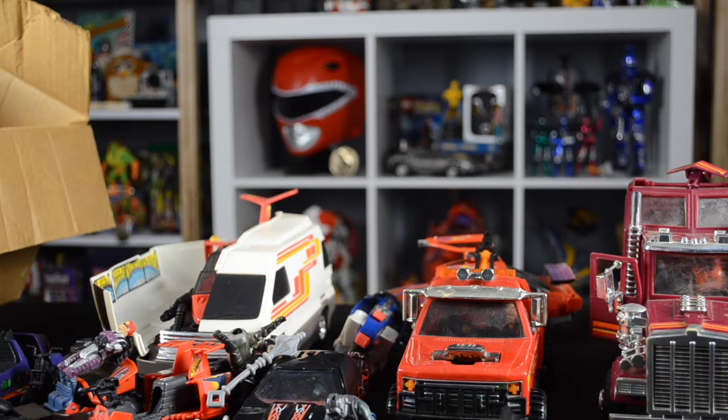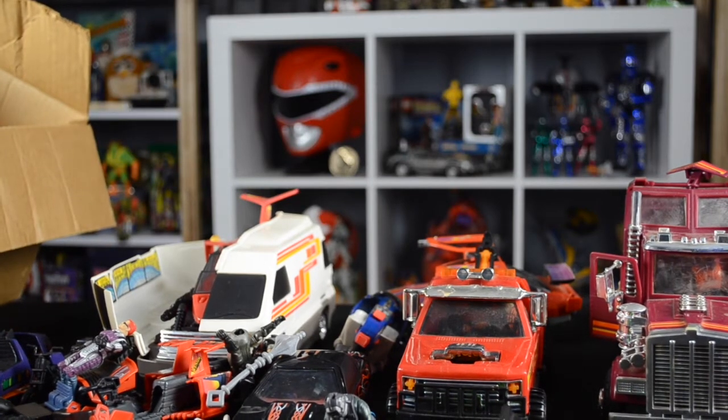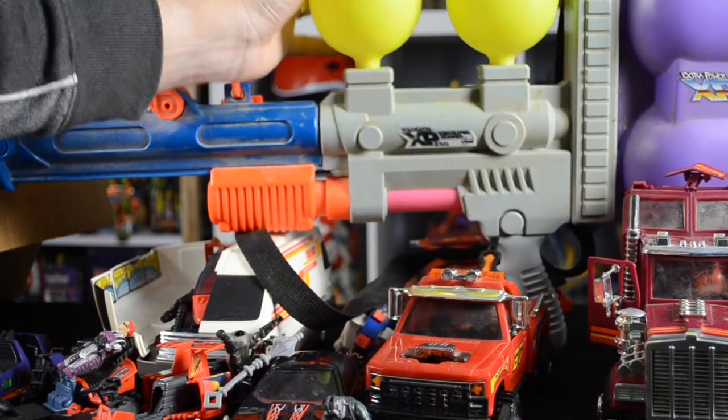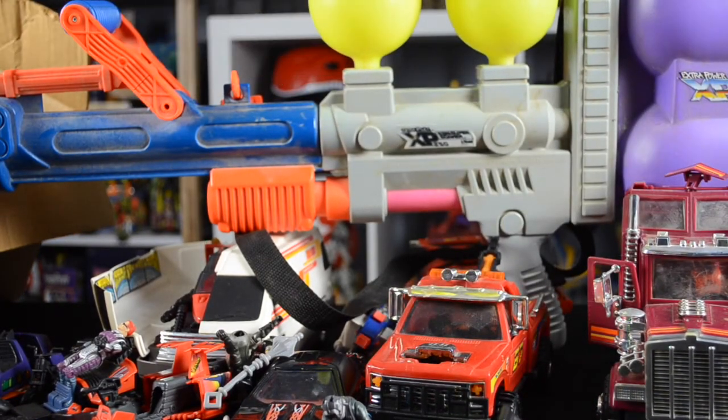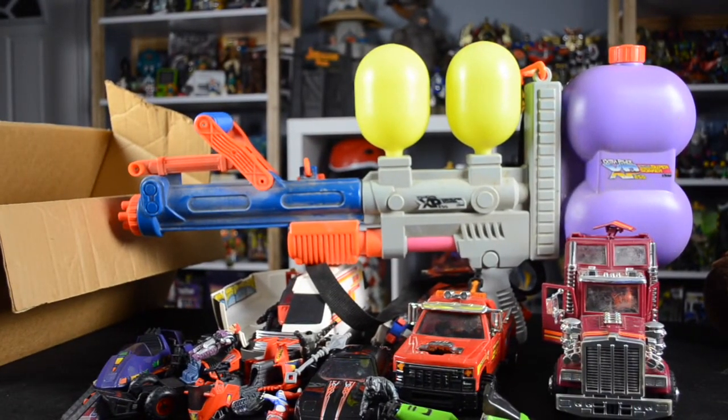I think that's just about it for this edition of Secondhand Finds — wait, excuse me, I forgot something. Also from that same seller, he had this. I completely forgot about this because it would not fit on the table. That is the Super Soaker XP-250 — Extra Power 250.